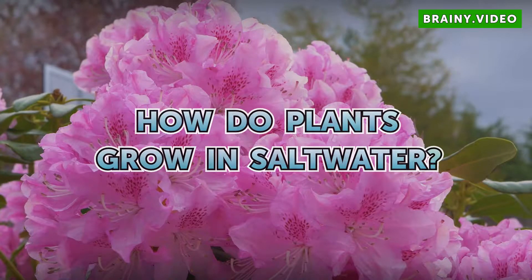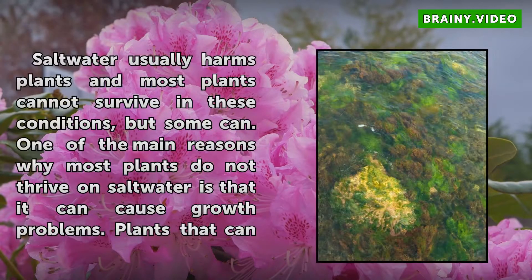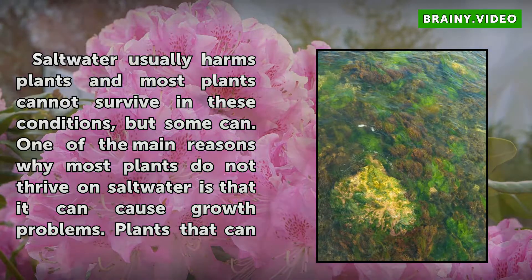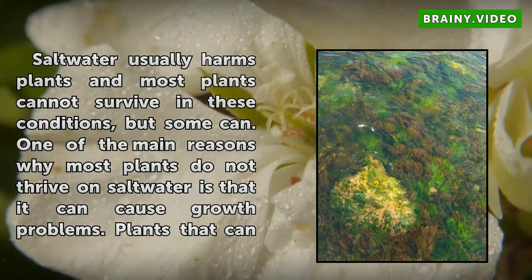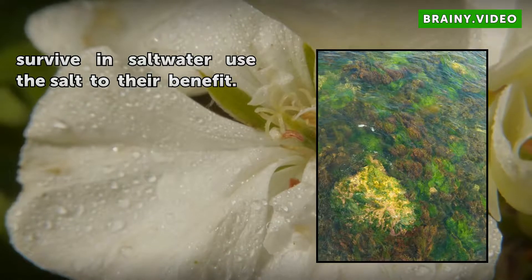How do plants grow in saltwater? Saltwater usually harms plants and most plants cannot survive in these conditions, but some can. One of the main reasons why most plants do not thrive on saltwater is that it can cause growth problems. Plants that can survive in saltwater use the salt to their benefit.